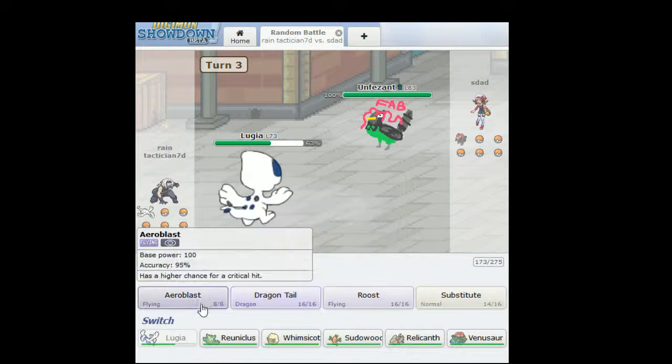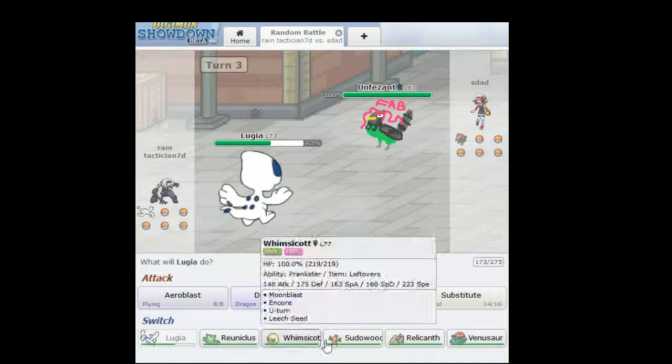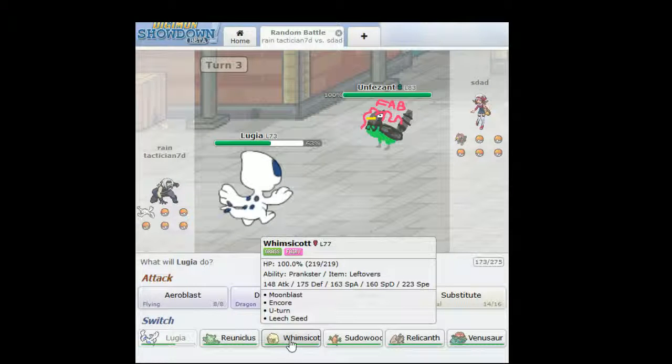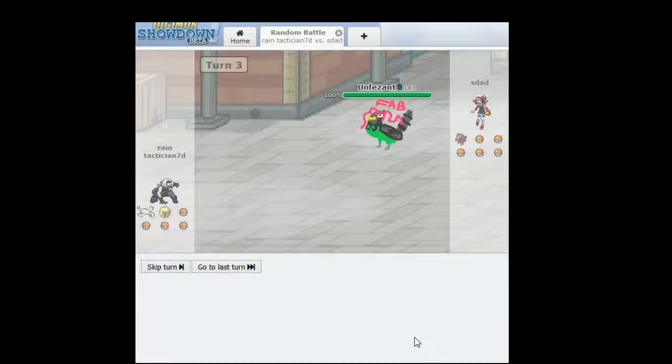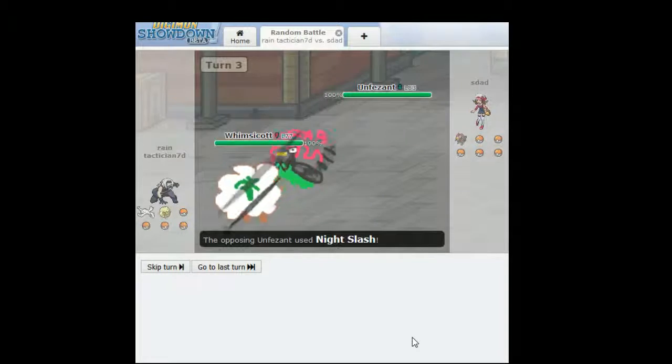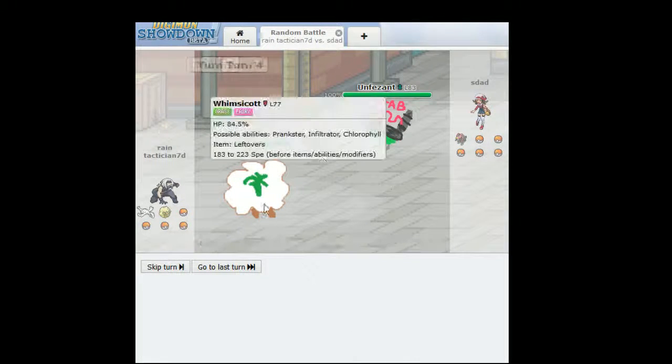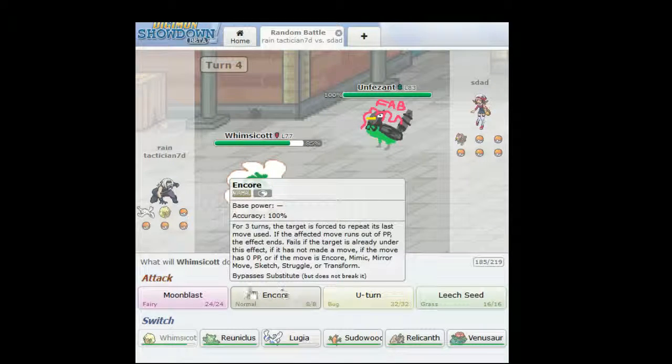Whoever made this, props to them for this absolutely brilliant update. I think... I hope they just stay like this forever. There's no need to change that around or anything. And Whimsicott looks like — I don't even know. It's so badly drawn. I like this one as a little fab thing.